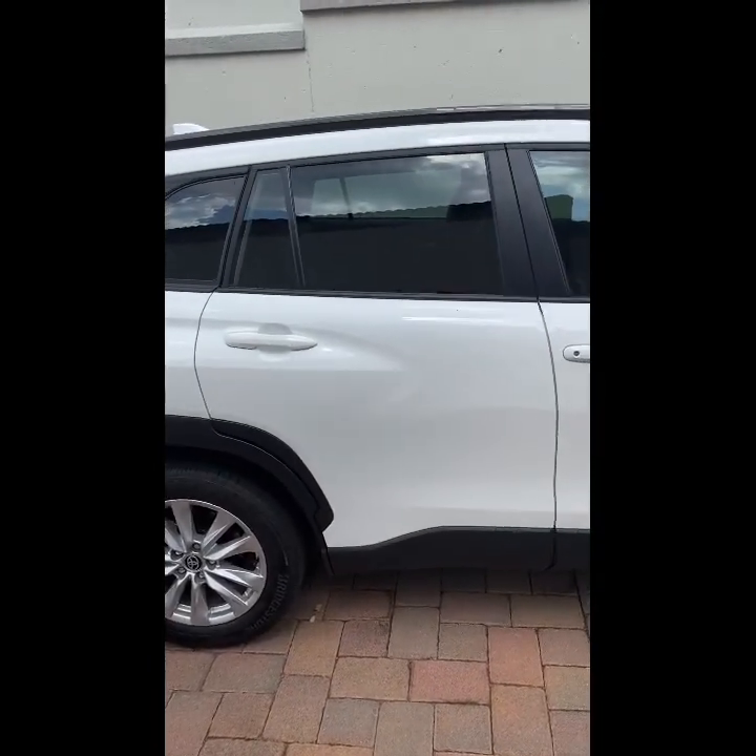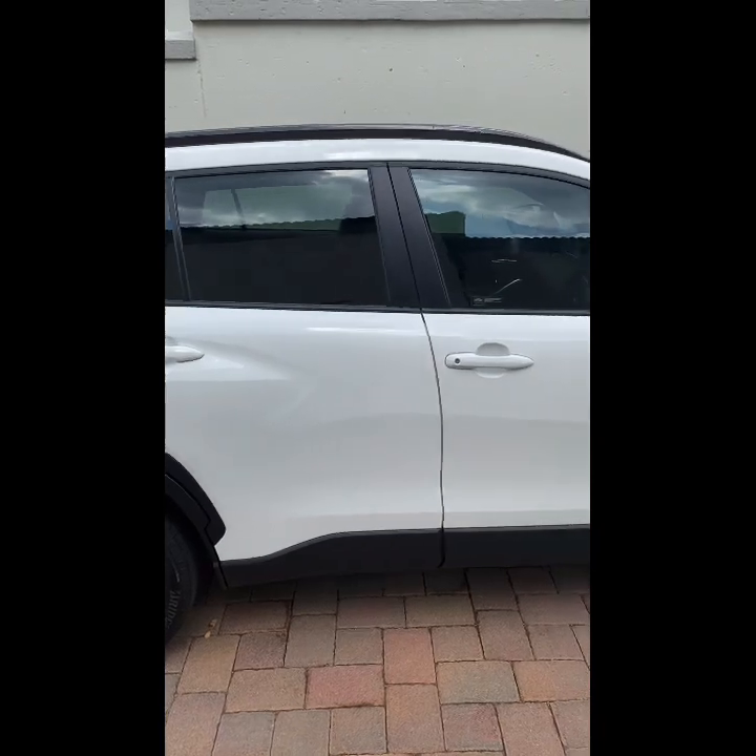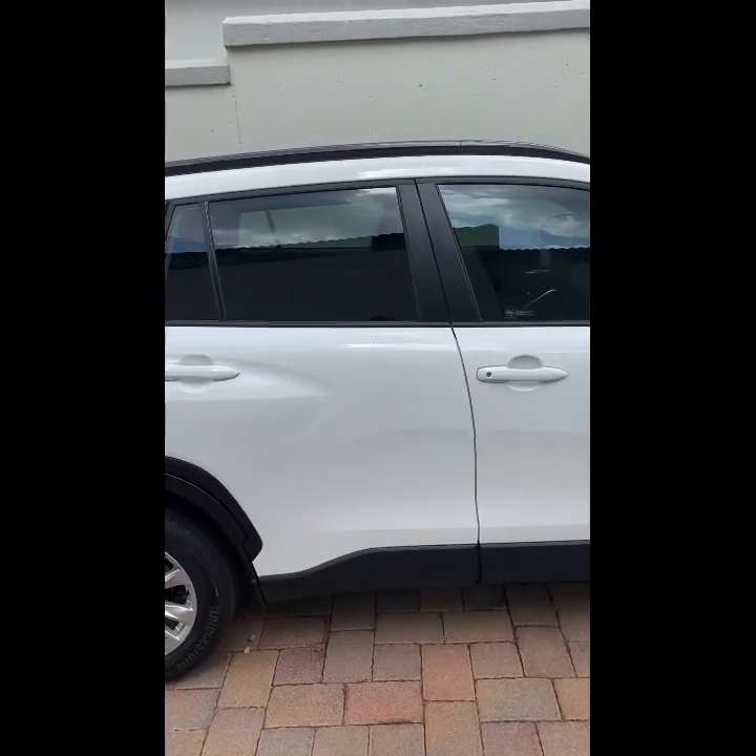It's like a blend between a hatchback and an SUV — kind of like in the middle between a big and a small car.